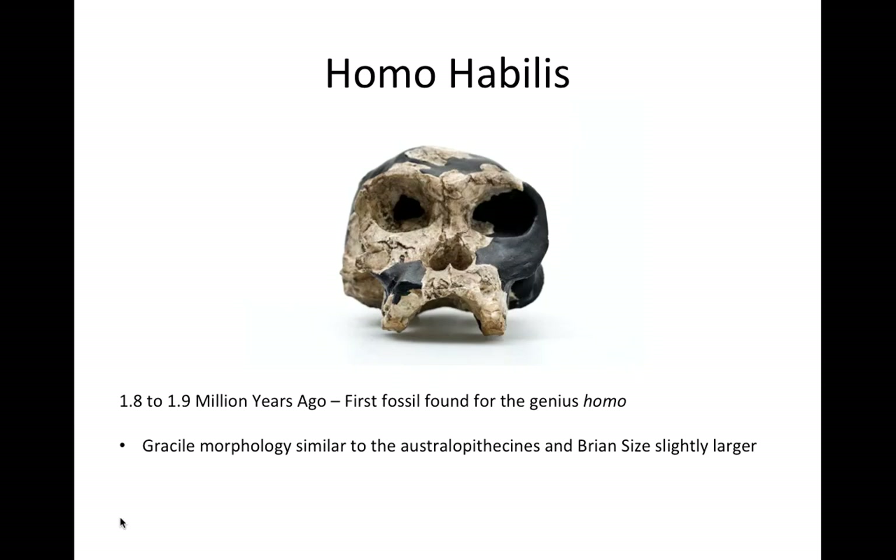However, Homo habilis did not hunt for its meat, but was more than likely a scavenger — like a vulture — waiting for other animals to finish eating before consuming what was left behind for them to devour.